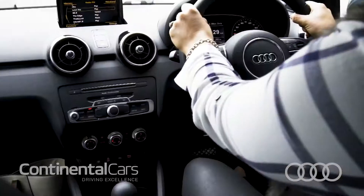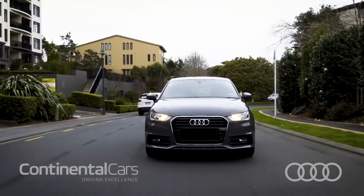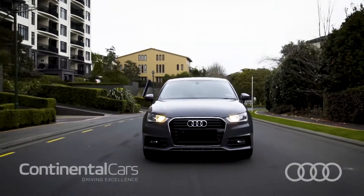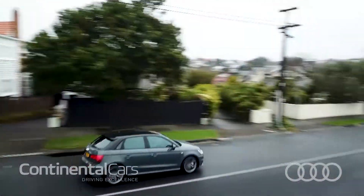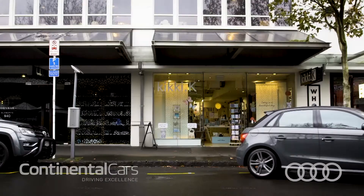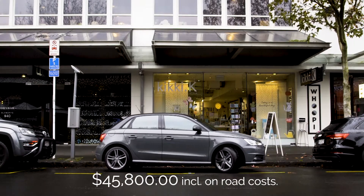Whether it's a night out with friends, working out at the gym or just getting away for a well-deserved break, this car is fun, practical and not to mention seriously cute. This sporty car is fun to drive, easy to park and could be yours for just $45,800 including on-road costs.